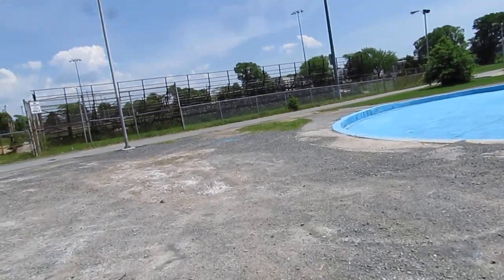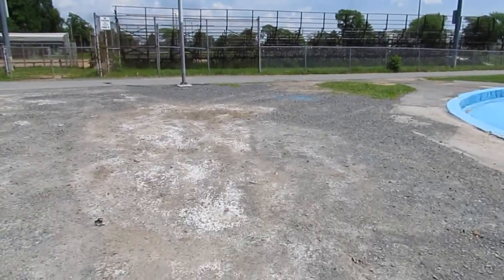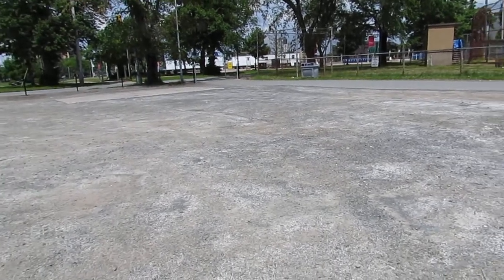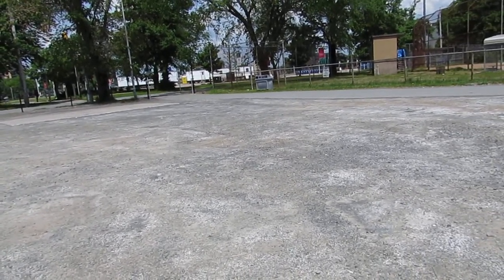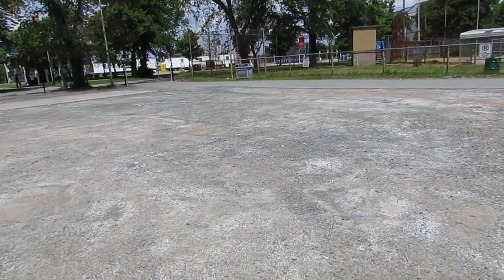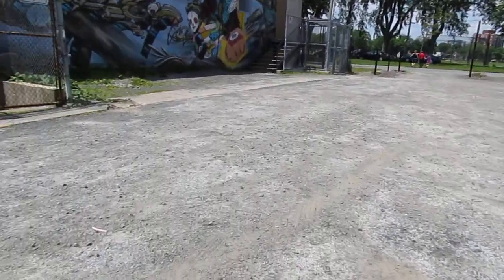I'm doing this follow-up video because there's another video I uploaded not long ago describing the condition of the Halifax Commons swimming pool area for the kids. Somebody left a comment saying they repaved the parking lot, and I just came here and looked at it. This isn't paved. The problem here is this place is a dump — you get loose gravel everywhere.